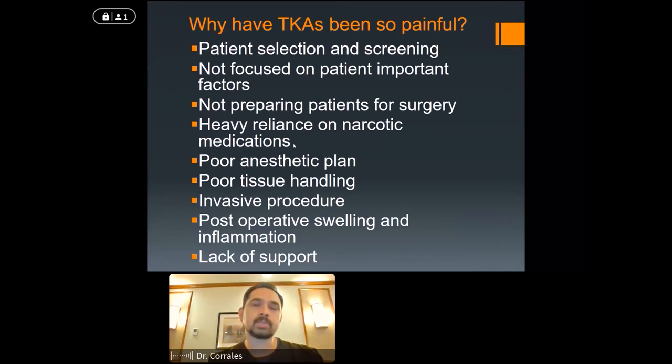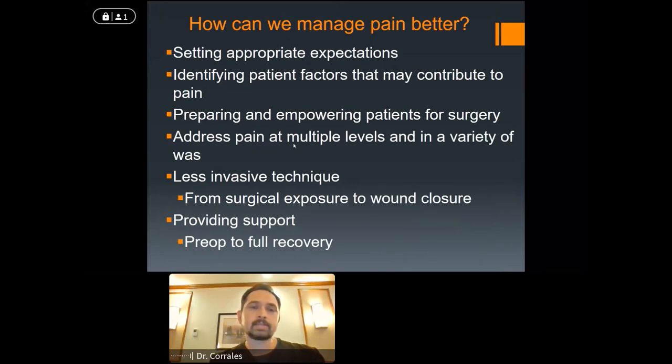In the past, maybe we didn't do a good job preparing people for surgery in terms of patient selection and screening. Anesthesia has certainly come a long way. The way we handle soft tissues, muscles, and skin — the way we do the surgery — is less invasive now. Setting appropriate expectations is important. We haven't figured out how to make pain zero, but mild to moderate is our goal. We want to identify factors unique to each person that may influence their perception of pain, use multiple modalities to treat pain — not just rely on narcotics — and incorporate less invasive techniques, including robotic surgery.